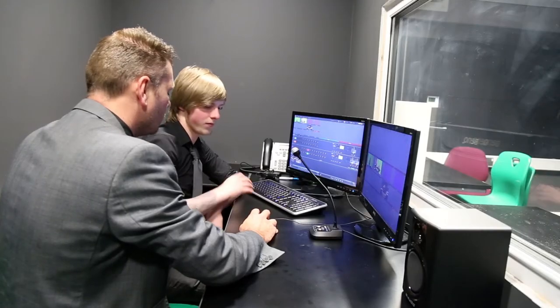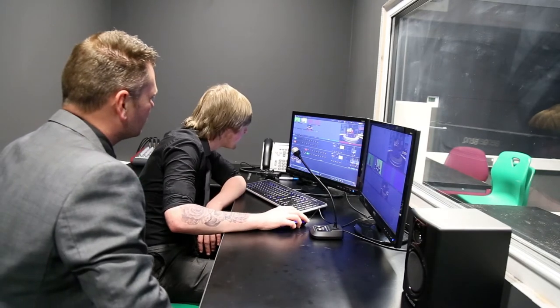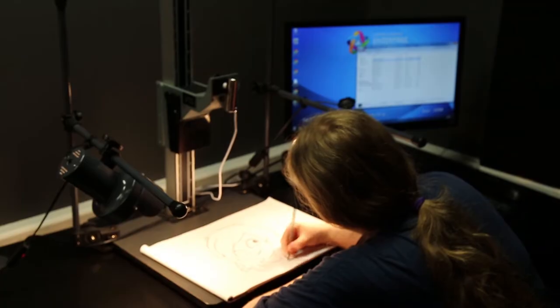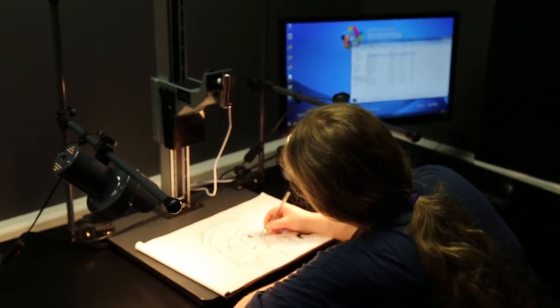It really supports the delivery of the curriculum for creative digital media. Alongside that, we have lots of units running within the creative digital, such as stop motion and 2D animation, and this facility enables us to do that in a much more professional environment.